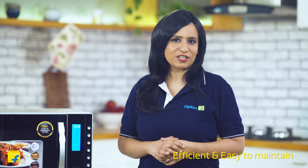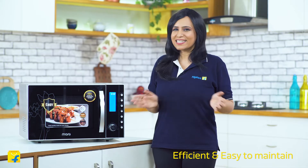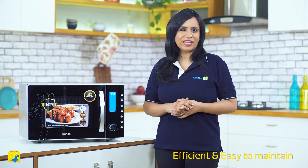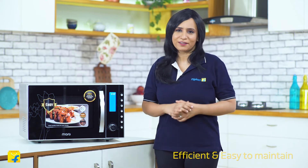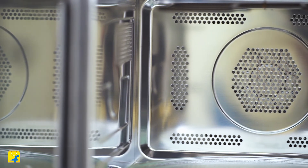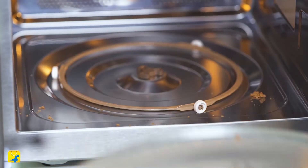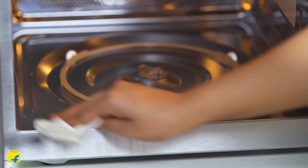The efficiency of this incredible convection microwave is spread across its energy use, functionality, cooking and even maintenance. Its high power mode means faster cooking, which is a blessing in our fast lives today where we don't have hours to make the perfect meal. Being rust-free with a stainless steel interior and with removable trays, the MarQ Convection Microwave has been designed for easy cleaning and maintenance.